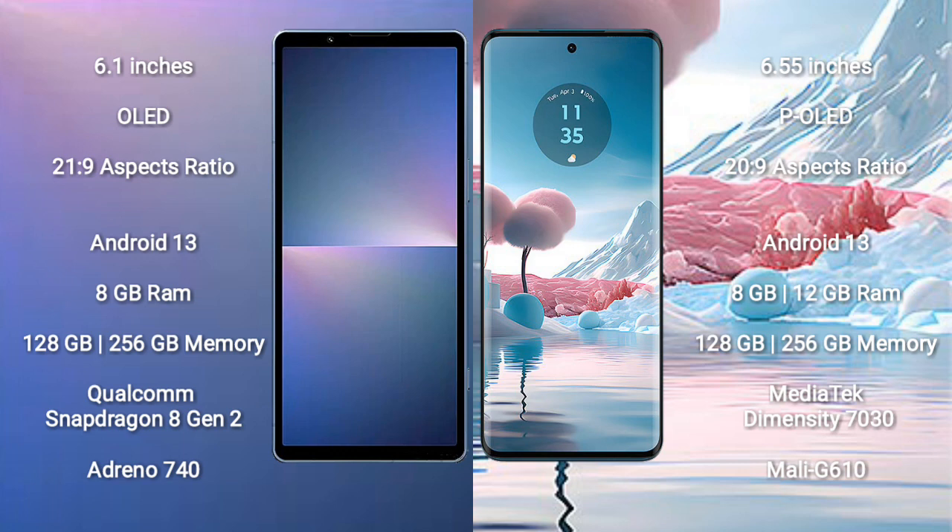Both the Sony Xperia 5 Mark 5 and the Motorola Edge 40 run on the Android 13 operating system. The Sony Xperia 5 Mark 5 comes with 8GB RAM and 128GB or 256GB of internal storage.